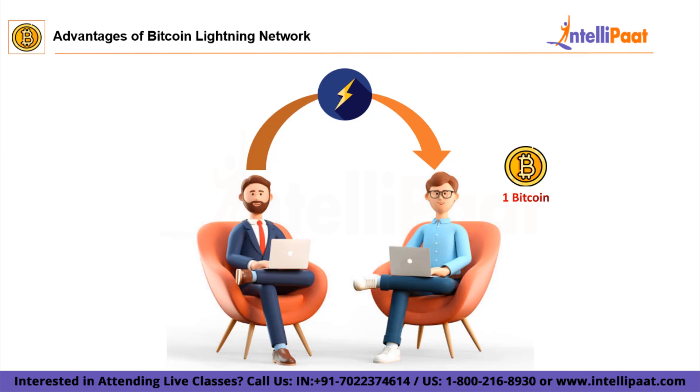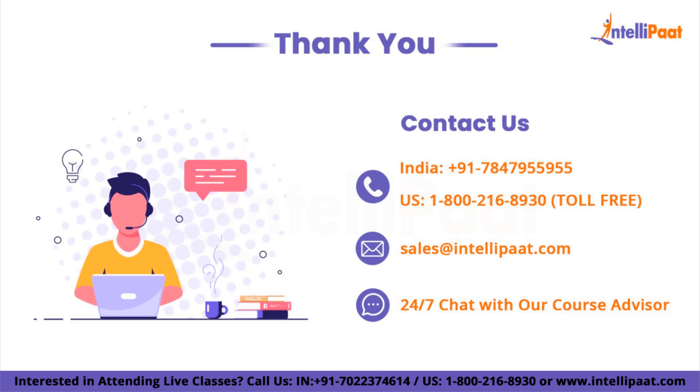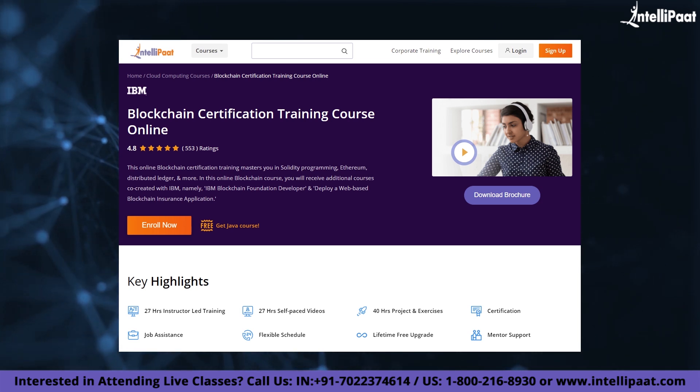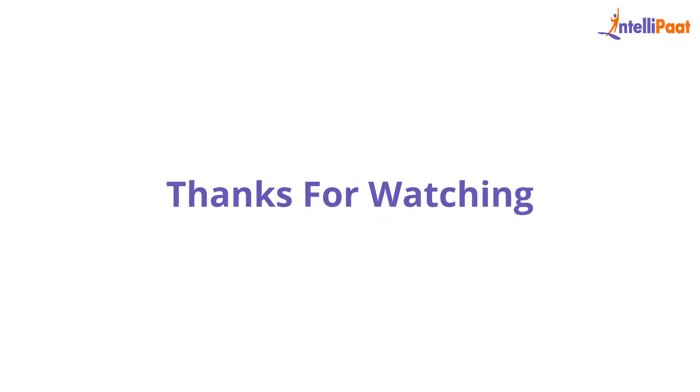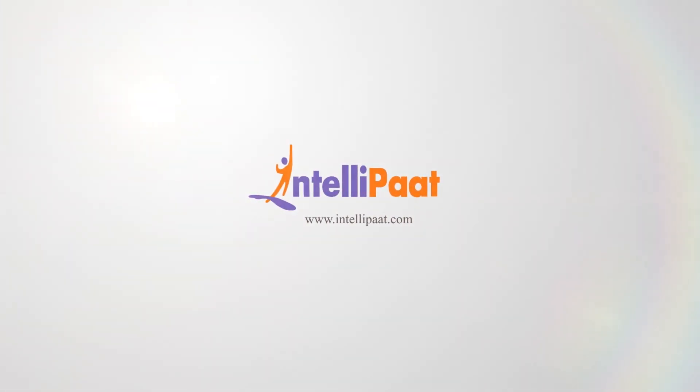That's all for this session. I hope the fundamentals of the Bitcoin Lightning Network are clear to all of you. If you have any concerns about the concepts covered in this video, please feel free to drop them in the comment section below, and our 24/7 team of experts will be delighted to resolve them. Until next time, thank you. Also make sure to subscribe to our YouTube channel for more digital tech updates. Intellipath provides blockchain certification training mentored by industry experts — the course link is given in the description below.